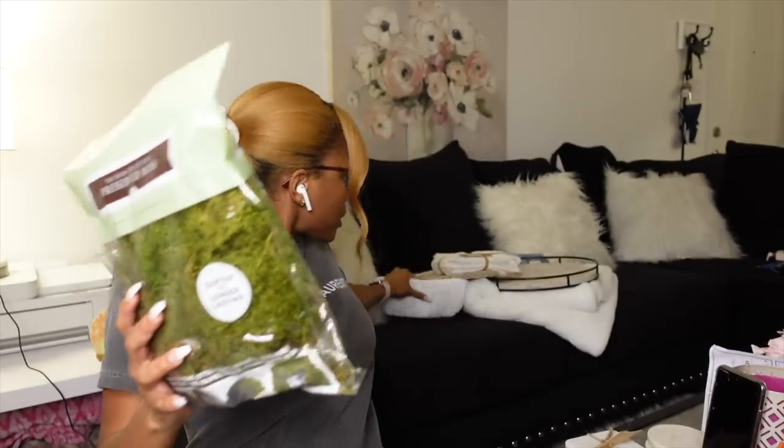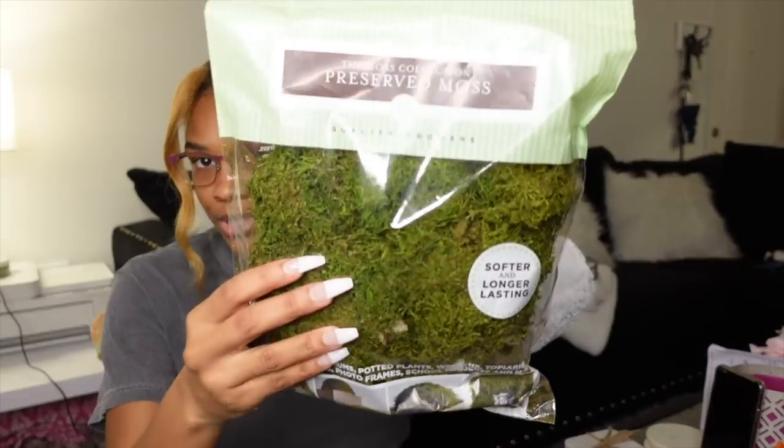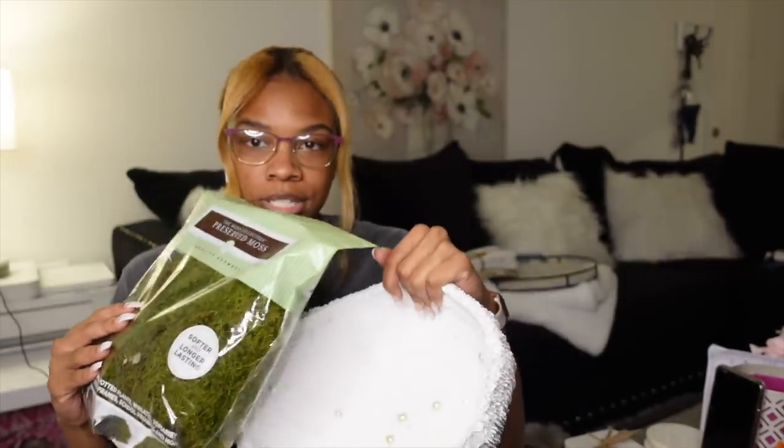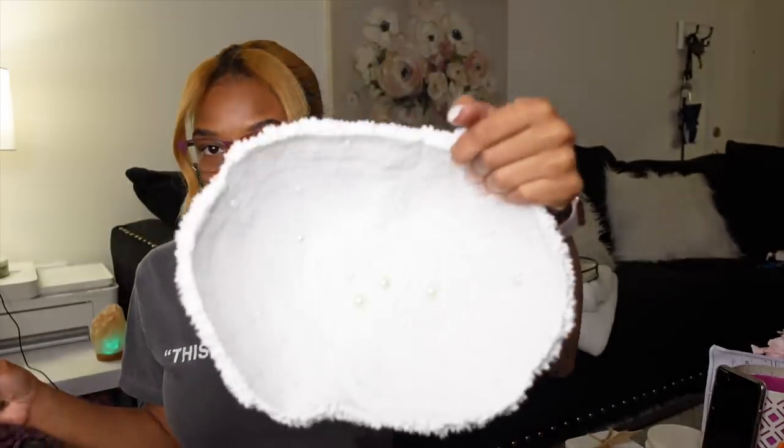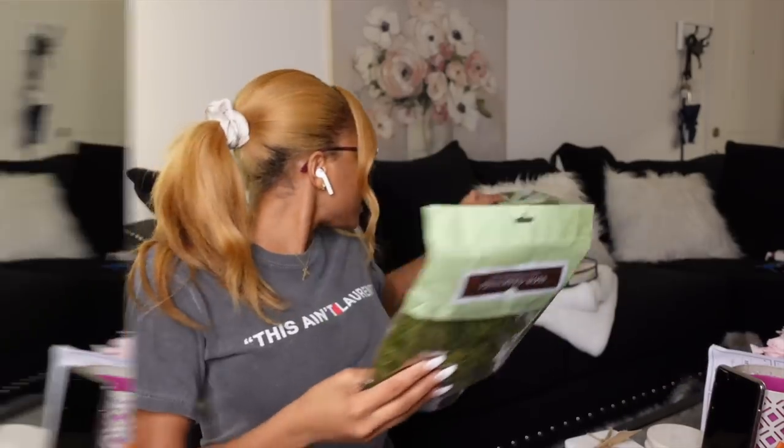I got gray because they didn't have any other color — they had pink but I don't want pink. The next thing I got is from the moss collection, preserved moss, it was $2.99 each. I want to put it inside of that centerpiece bowl. That's why I said I don't care that the pearls are in the middle — because I'm going to be putting this moss in there.